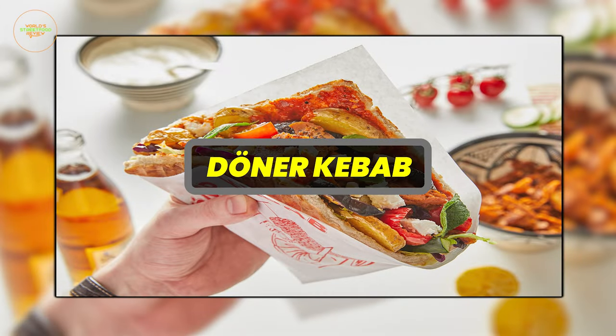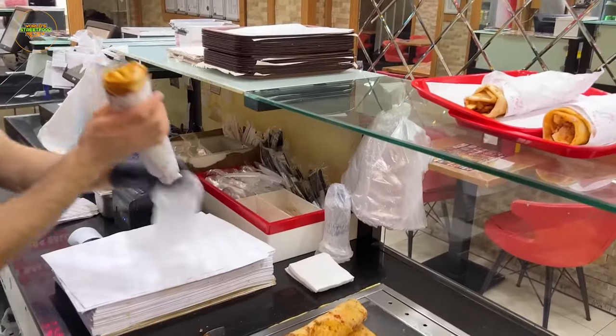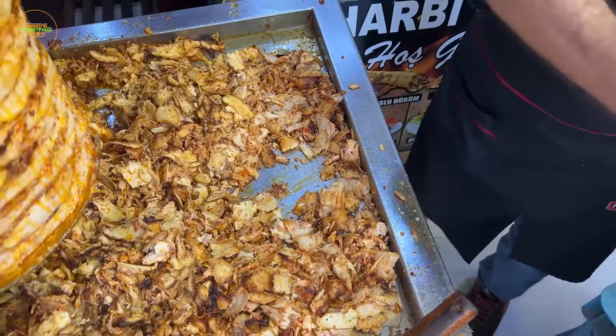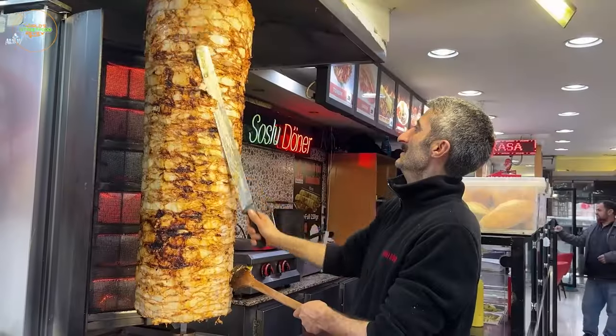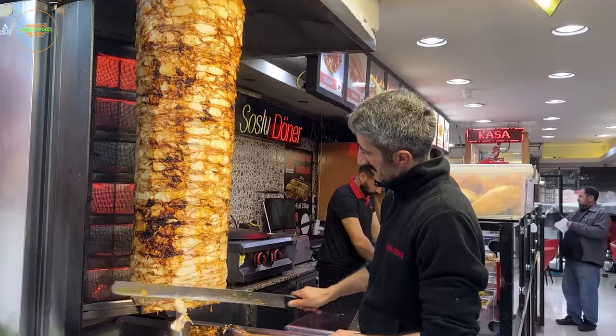Doner Kebab is a globally recognized Turkish delight that enchants with its captivating aromas. It's made by stacking thinly sliced marinated meat, typically lamb or chicken, onto a vertical rotisserie. As this rotating tower of meat slowly cooks, it's expertly carved into tender, succulent slices.